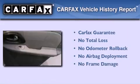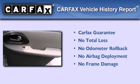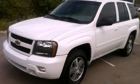Not to mention that this Chevrolet qualifies for the Carfax Buy-Back Guarantee. Please call today to reserve this vehicle for a test drive.